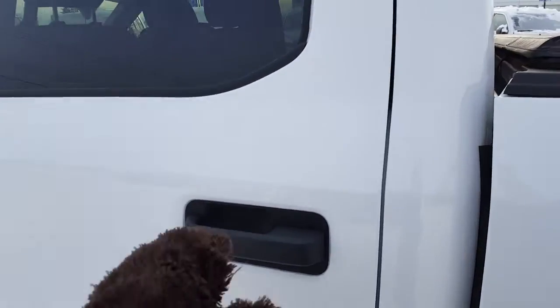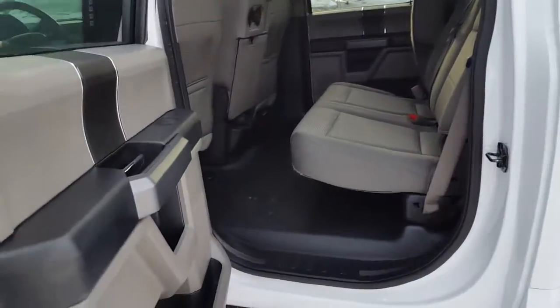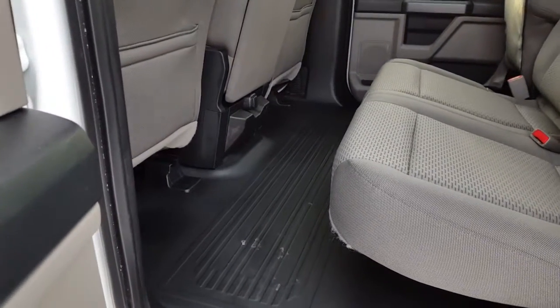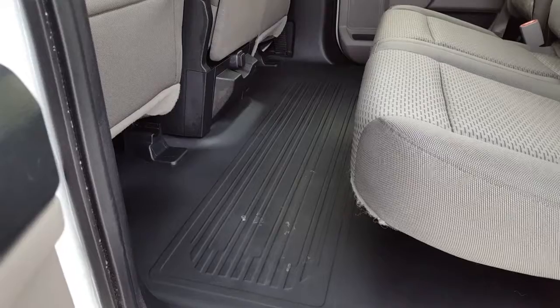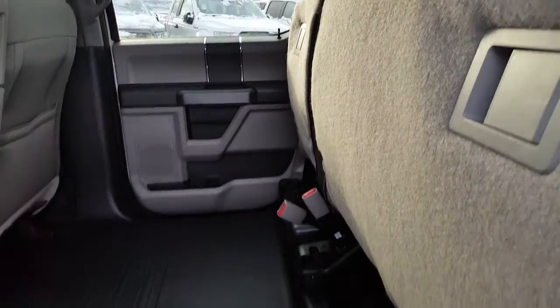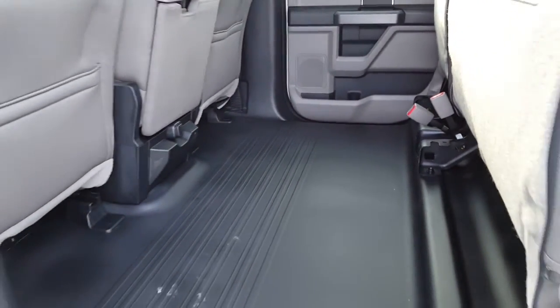We're going to come into the back passenger compartment — this is what puts the super in the SuperCrew back here. Your space is absolutely fantastic and the legroom is amazing. This particular XLT has the full vinyl floors so it's easy cleanup, you're not worried about wearing out your carpet. You've got your three-point harness for everybody, and if you put up both seats you have this large floor space that you can haul something without having to worry about it getting wrecked in the weather.